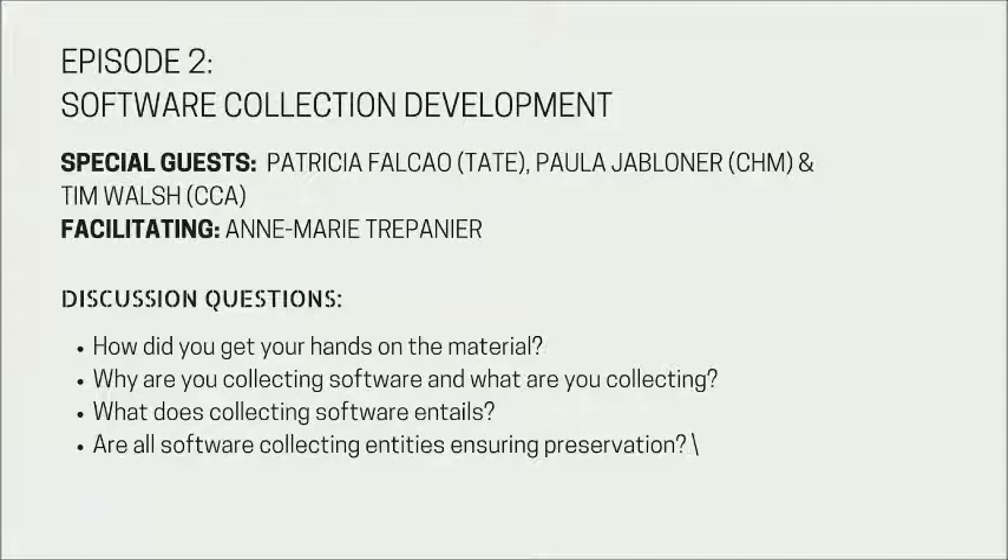Tim is also an active member of several collaborative efforts to address questions of preservation and access for digital design records, including the Society of American Archivists CAD/BIM Task Force and the Software Preservation Network. Now that we have introduced our guest speakers, we'll dive into our discussion. As a start, I'd like to ask: how did you get your hands on the material — software material in your collection? If each of you could map out your acquisition process and your relationships with donors, loaners, sellers, and manufacturers, that would be a great start.